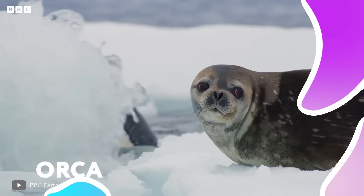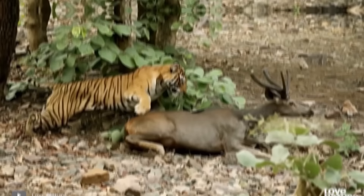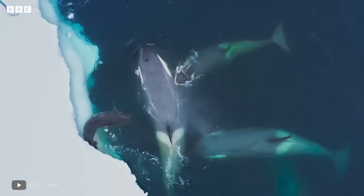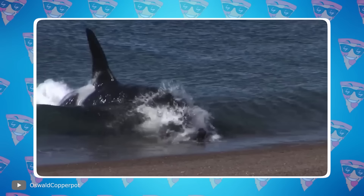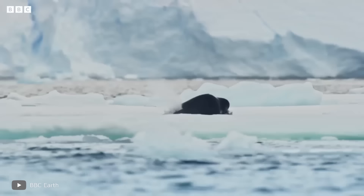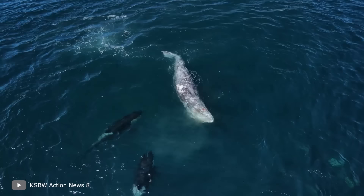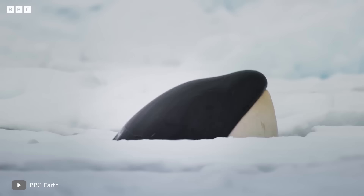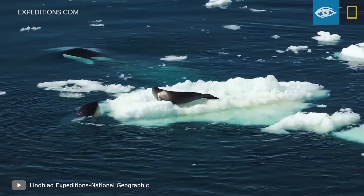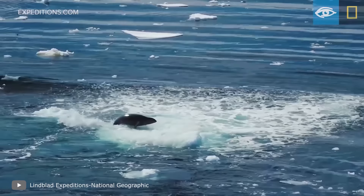Orca. This predator is also perfect. While the tiger deals with prey on land, orcas — also known as killer whales — work in seas and oceans, keeping literally all sea creatures at bay. They're one of the largest modern marine predators, growing up to 33 feet in length and weighing about 8 tons. Perhaps only the sperm whale surpasses them in size. Orcas are not only large and strong, but agile and very intelligent — all combined makes them extremely dangerous. Seals are more afraid of killer whales than anyone else.